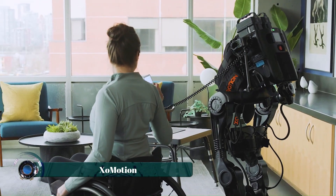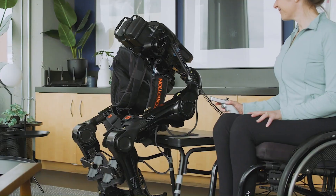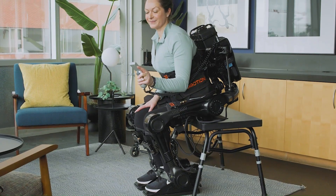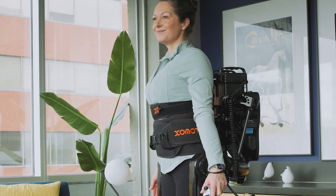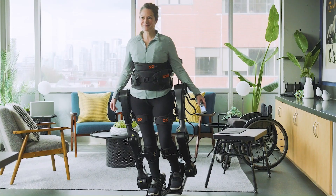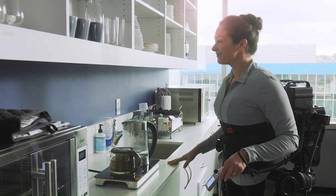Exomotion is a cutting-edge wearable robotic exoskeleton developed by Human in Motion Robotics. This advanced technology is designed to assist individuals with mobility impairments resulting from conditions such as spinal cord injuries and stroke. What sets Exomotion apart is its ability to provide multi-directional locomotion support without the need for crutches or a walker, thanks to its self-balancing and hands-free functionality.